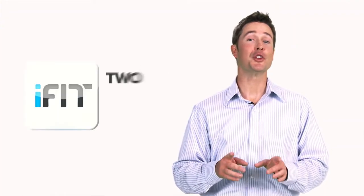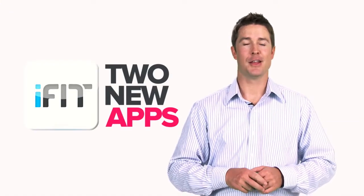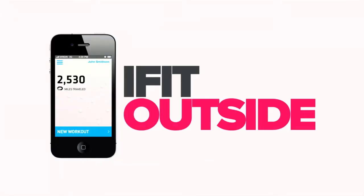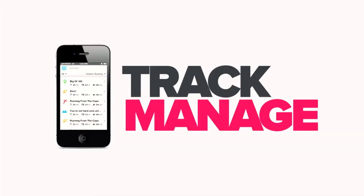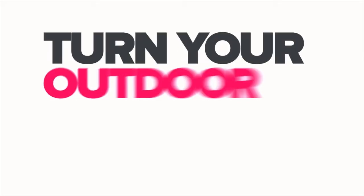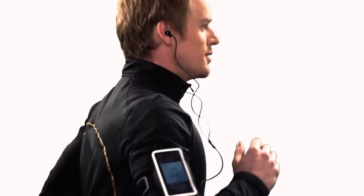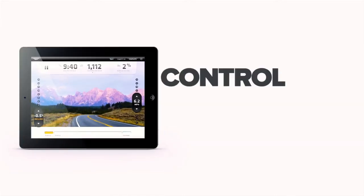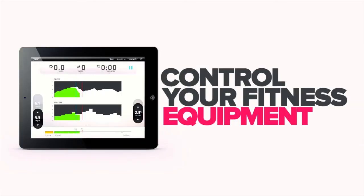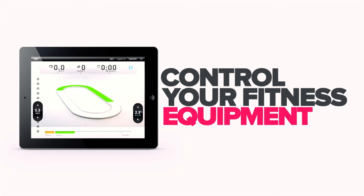We're also introducing two new apps that let you train the way you want. iFit Outside is our app for your iPhone, and iFit for the iPad. With iFit Outside, you can track and manage all of your outdoor running, cycling, and hiking and integrate those workouts right into your iFit profile. You can even turn your outdoor workouts into actual workouts you can run on your treadmill. Our iFit for the iPad app serves as everything from a way to control your fitness equipment to a platform for creating and viewing your own courses. And both are available at the App Store.